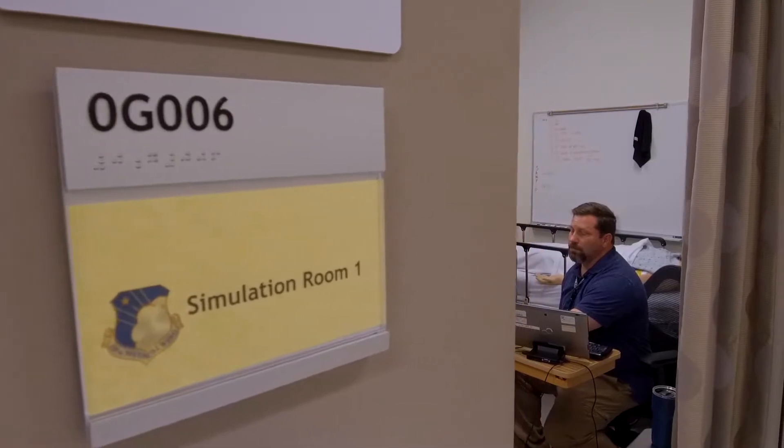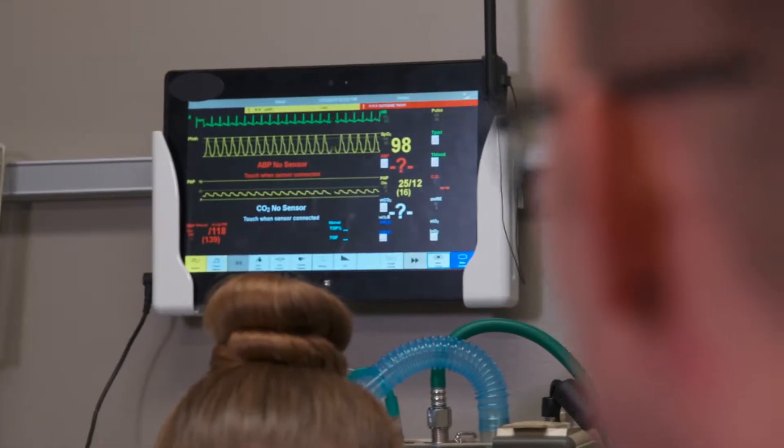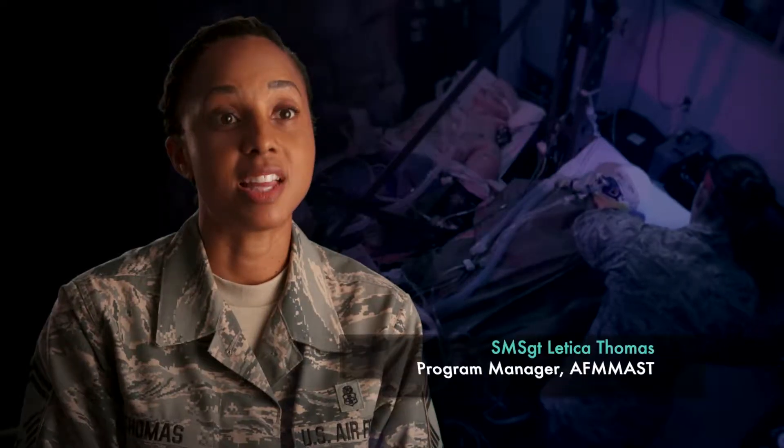Simulation offers the opportunity to get hands-on training and tactical training where you're actually applying the knowledge that you know in an environment that's very similar to what you would encounter in the hospital.